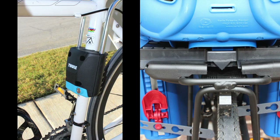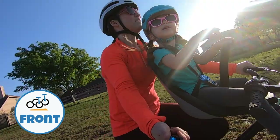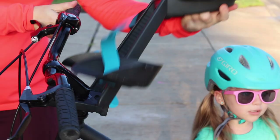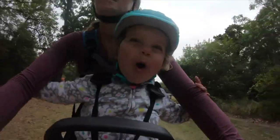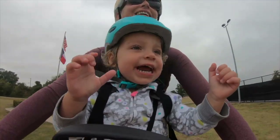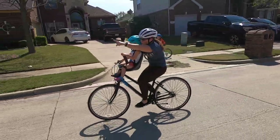All rear seats are larger than front-mounted seats and offer more features such as the ability to recline, suspension, and shoulder straps with more adjustability. Rear seats can mount to the frame of the bike or a rack. Front-mounted seats are the smallest seats and are suitable for ages nine months to about two and a half years old. They mount right behind the handlebars, placing the child comfortably between the rider's arms.